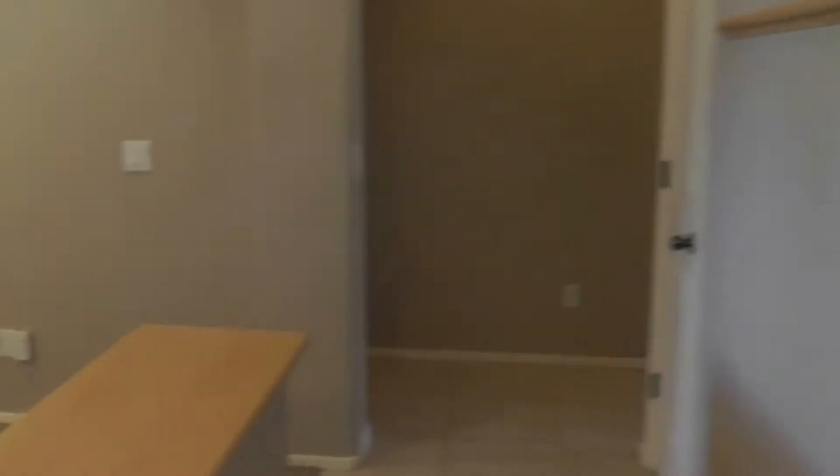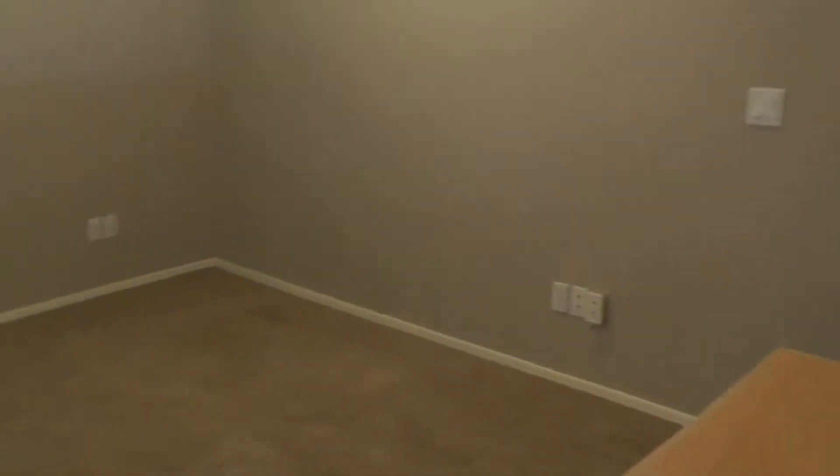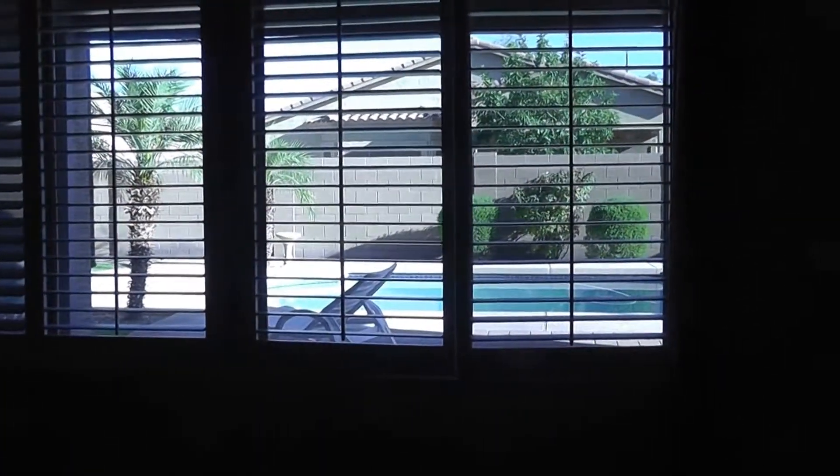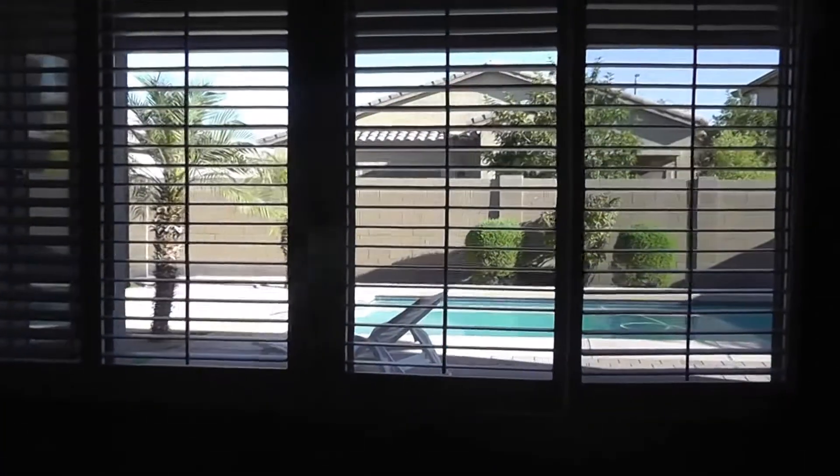It adds a real decorator touch. We enter and find the den, office, or library, and it looks out to the front of the house. We have a partial wall, so it's really an open feeling. This is your entertainment center in the great room — ceiling fan, nice big wall — and it looks out to the covered patio and the sparkling pool.